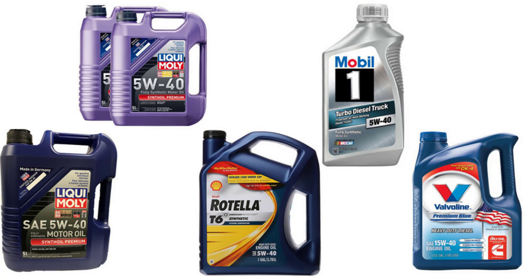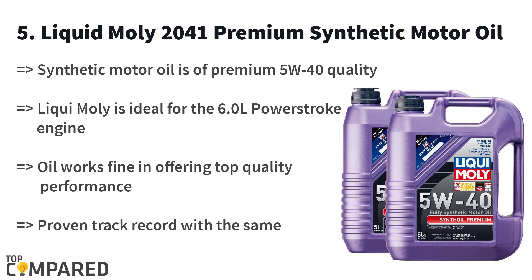The last on the list is Liquid Moly 2041 Premium Synthetic Motor Oil. This synthetic motor oil is a premium 5W-40 quality. The product from Liquid Moly is ideal for the 6.0 liter Power Stroke engine. The oil works fine in offering top quality performance for any other engine too and has a proven track record.